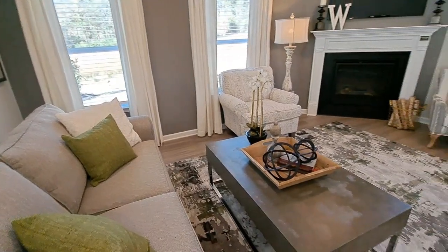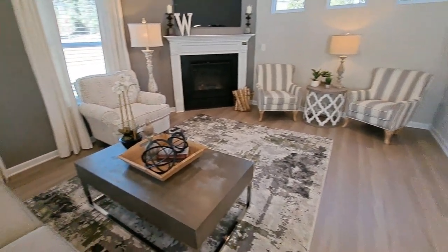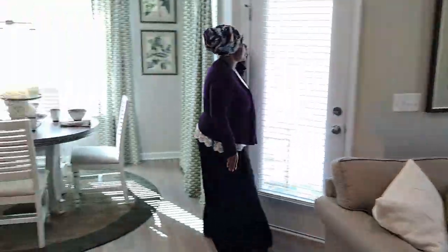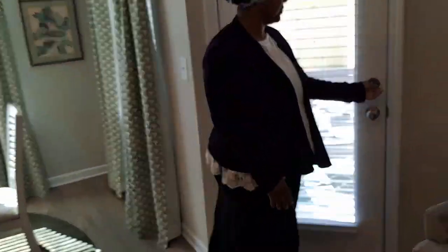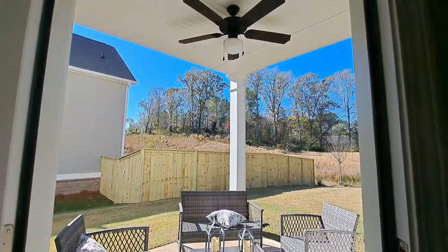And of course you have your gas fireplace — it's so cozy in here. Then you have your covered patio out here as well.